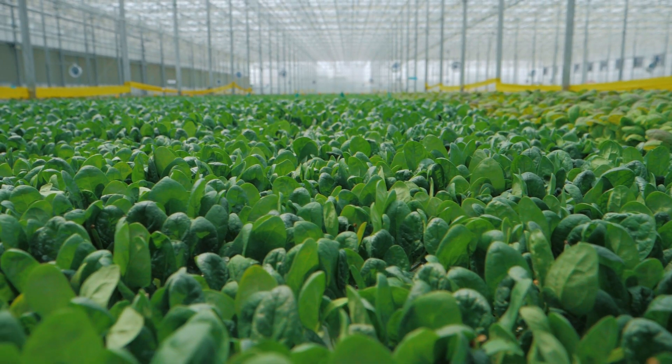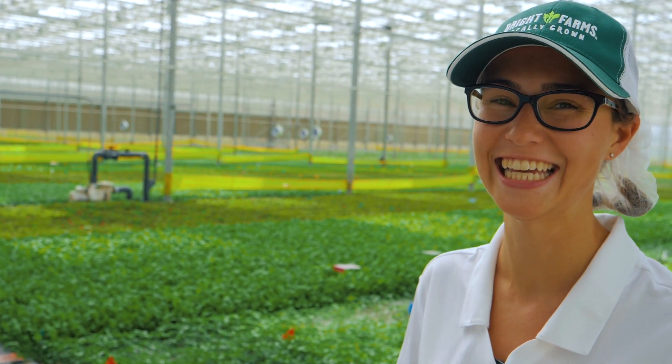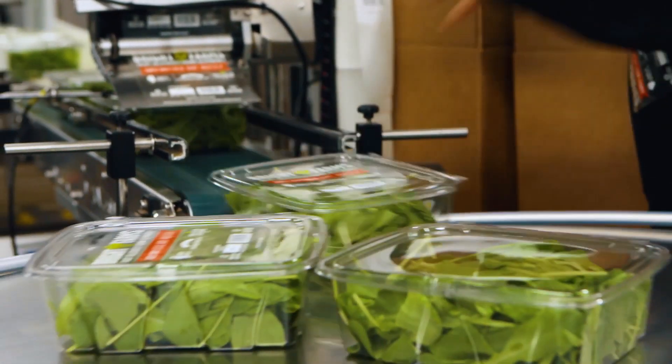Healthy food, grown in a fun environment — it's a great job. You get to come in every day and work with the plants. You're in a greenhouse, and even in the middle of winter, the sun is shining, the plants are growing, and you're around green things all day. Everyone here is here to do their best. They know what we're doing, and they're here because they love what we do.